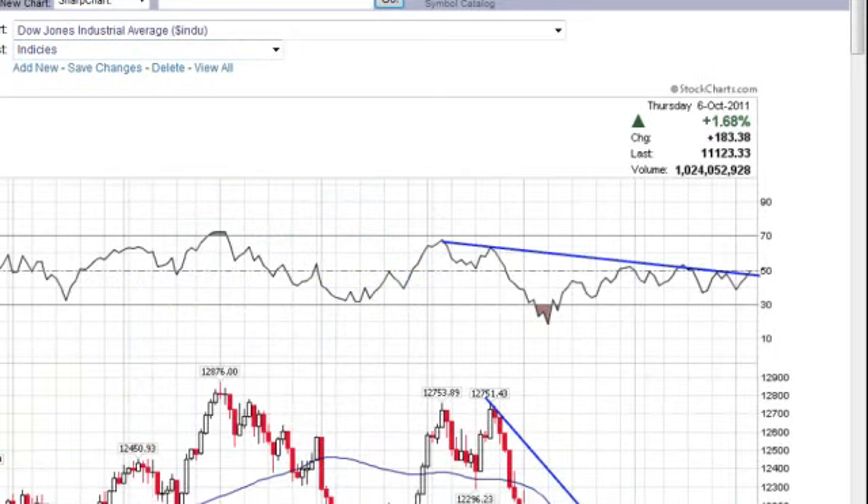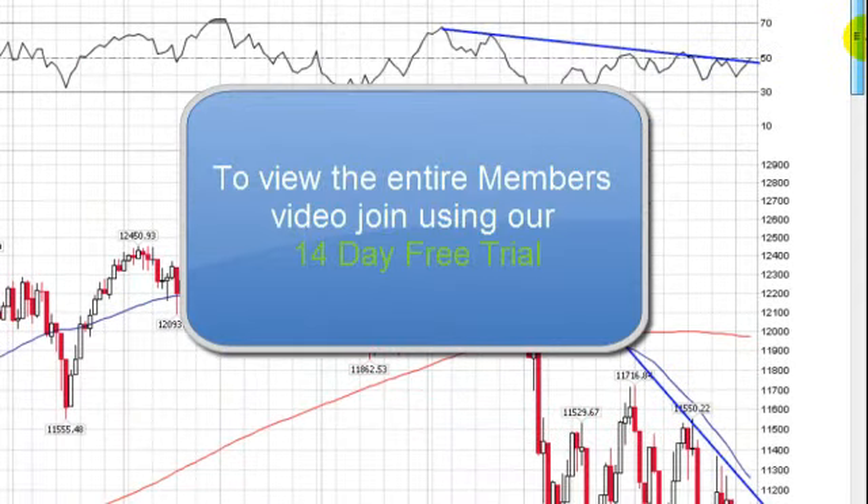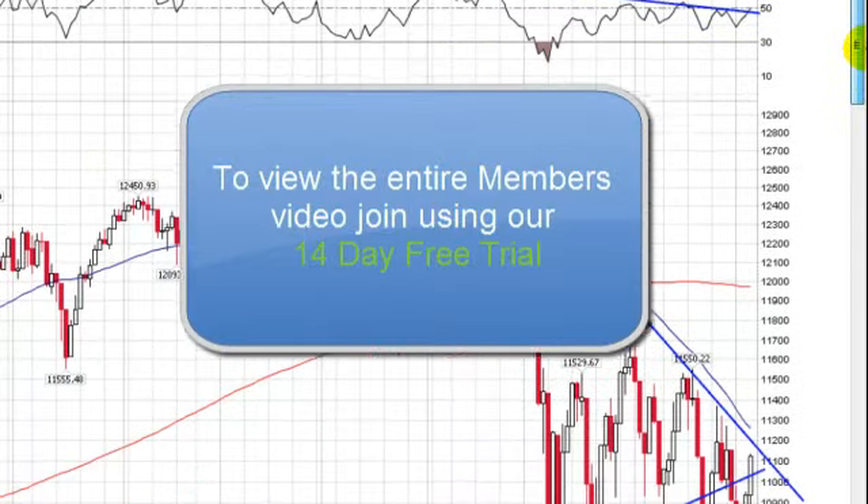So let's take a look at the Dow Jones Industrials on a daily basis. How do we close out the day? Remember what I always say — it's not what we're trading at lunch, it's not what we're trading at the open, it's where we close.